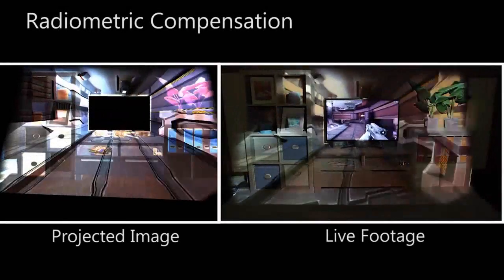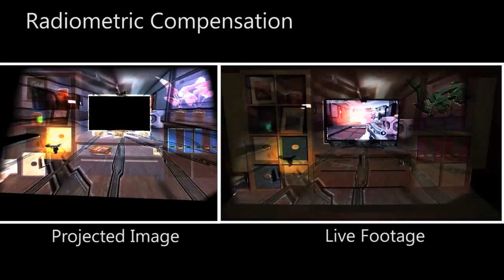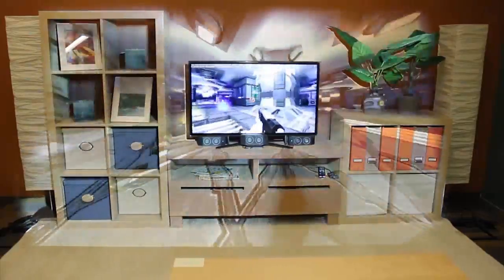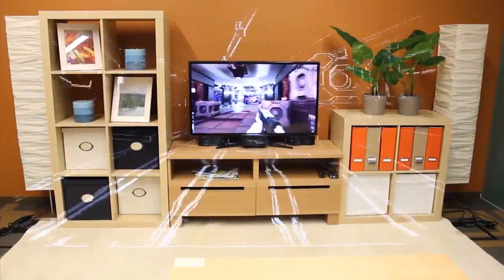Because we are not projecting on a flat white screen, we must compensate for the color and geometry of the room's furniture. On the left, we see the image the projector is displaying, and on the right, what the viewer sees. With any projector, it is difficult to completely neutralize the effect of bright ambient illumination. Here you can see the performance of IllumiRoom with the lights on.